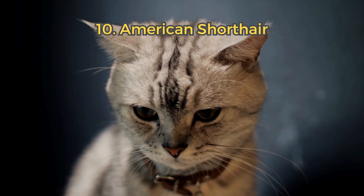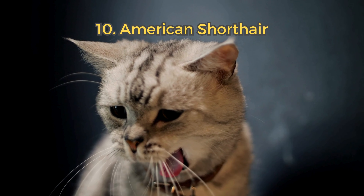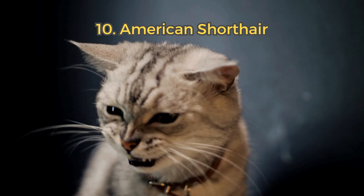10. American Shorthair. This adaptable breed is strong and friendly, with fewer health issues due to a diverse genetic background.